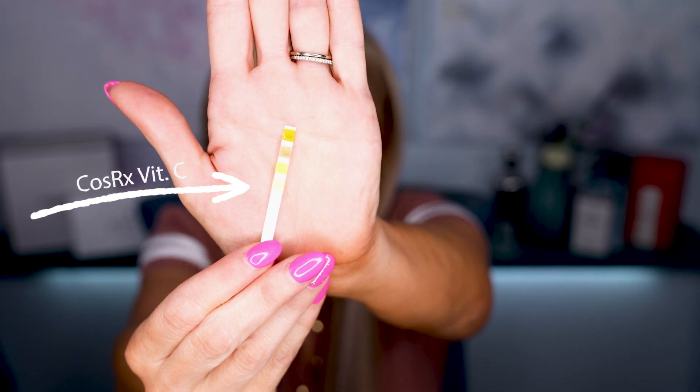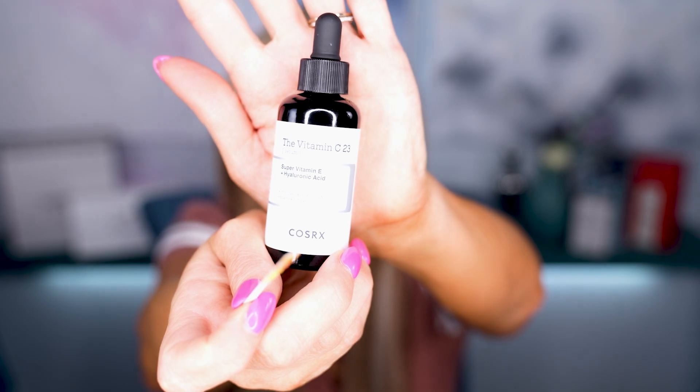I'd like you to look at some pH strips — we're going to do some pH testing and have fun with science today. This strip shows the pH of a vitamin C serum, specifically the COSRX Super Vitamin C and Hyaluronic Acid serum. Looking at the test strip, that pH is sitting at about 3 to 4 — a good 3.5 pH, just like L-ascorbic acid.